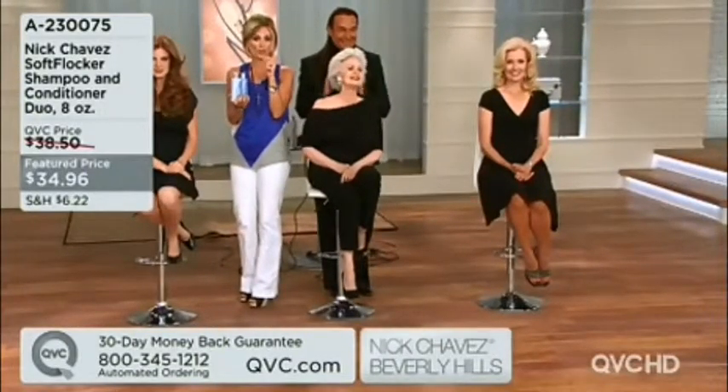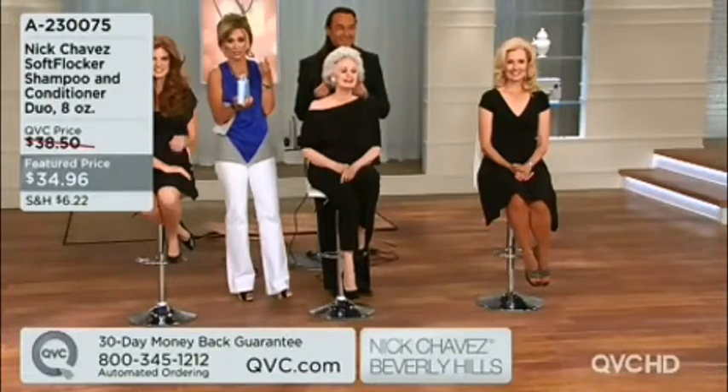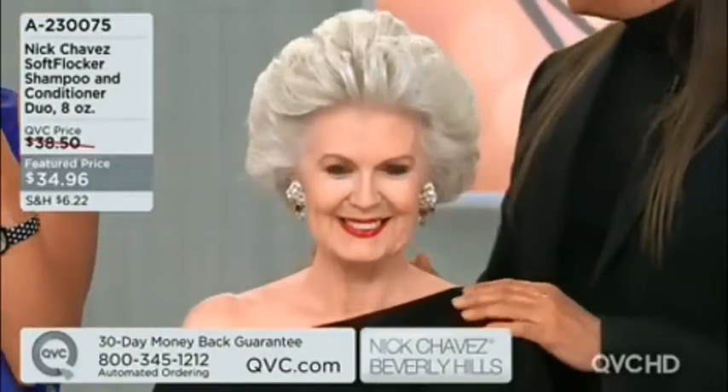This is a shampoo and conditioner duo and you're getting eight ounces of each of them. If you love this or think you're going to love it, I really urge you to pick it up while it's on a featured price — more than one. If you do that and ship to the same address, you're going to save on shipping and handling. But the featured price isn't around forever, so now's the time to pick it up.